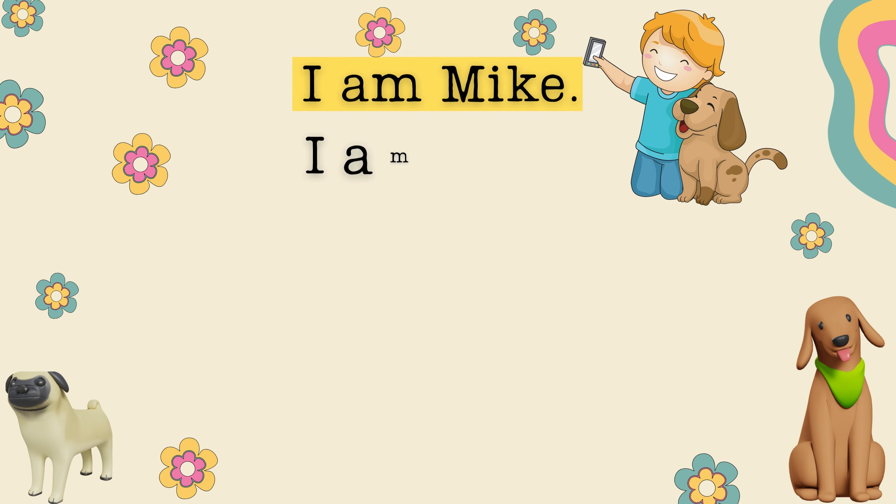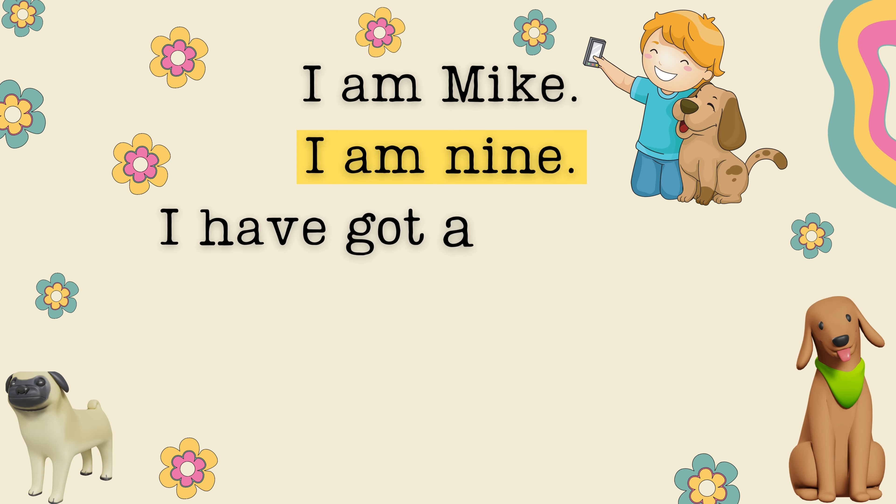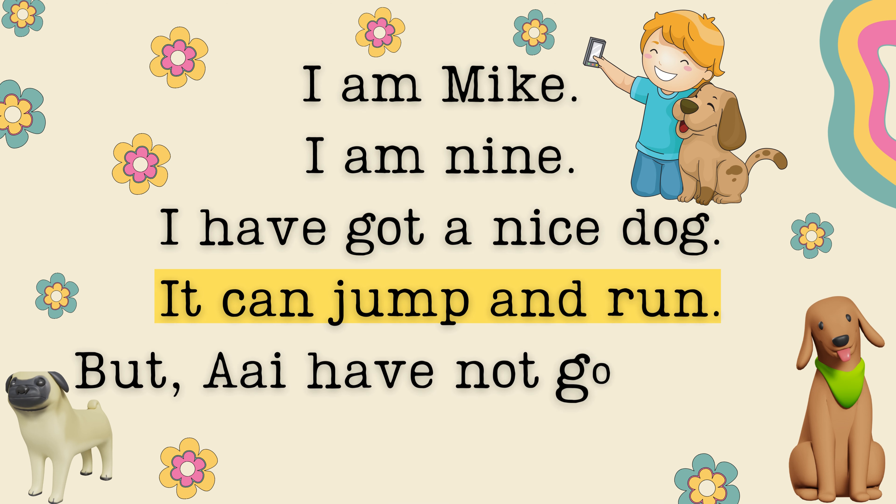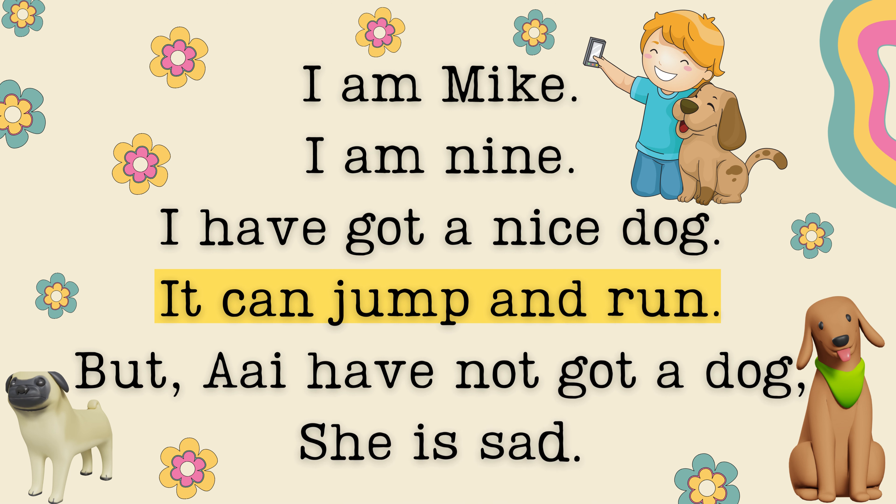I am Mike. I am nine. I have got a nice dog. It can jump and run. But I have not got a dog. And I am sad.